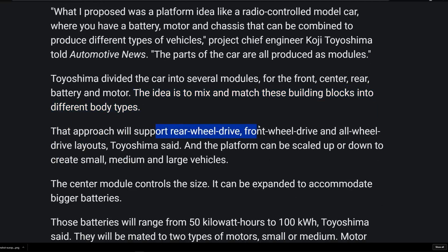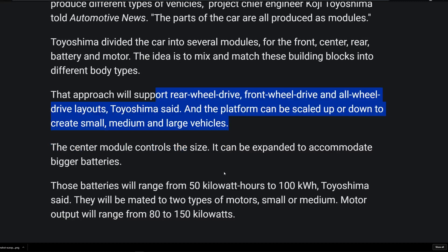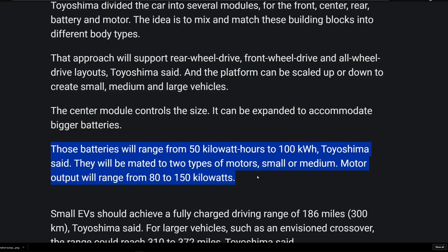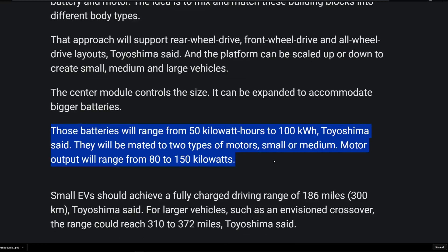It'll support rear-wheel drive, front-wheel drive, and all-wheel drive layouts. This is game-changing, at least in terms of the knowledge we had going into this article. Batteries will range from 50 kilowatt-hours to 100 kilowatt-hours — essentially Tesla's range of batteries, from their lowest entry-level vehicle like the Model 3 to the 100kWh like the P100D Model S, to give you an example.